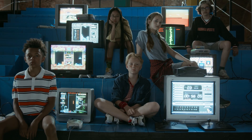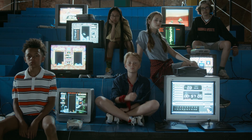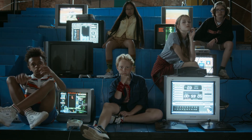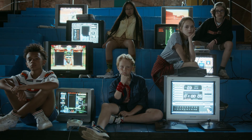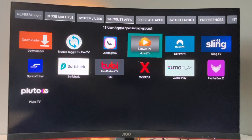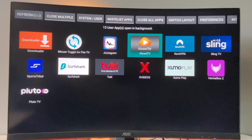It totally doesn't matter that you're not using the app anymore — even if you open it for one second or one minute, it will still stay in the background and use resources. This way it's going to slow down your Fire Stick even more. In this app, you're going to see all the apps that are open at the moment. They are all slowing down your device, but with the help of this app, we can easily close them and solve this problem.